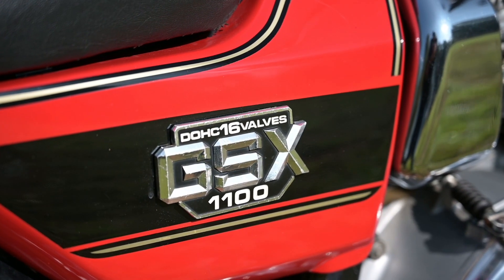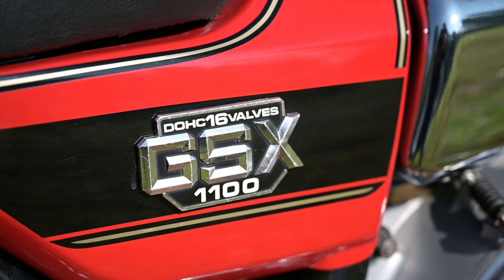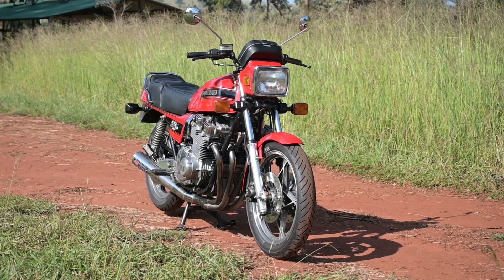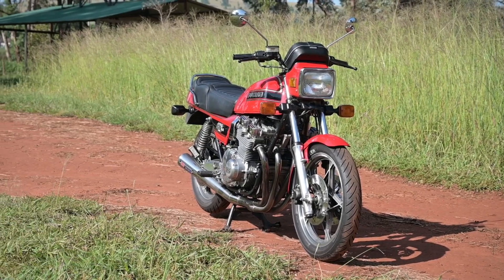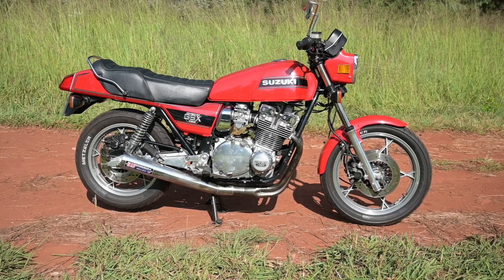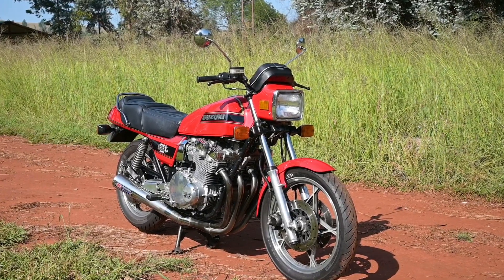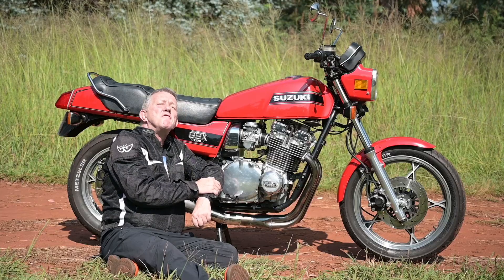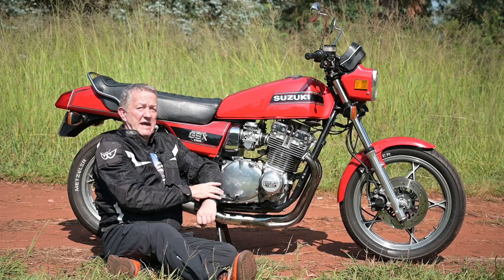Unless you come from America, where they call it a GS 1100 — they do omit a lot of vowels, so we'll pass on that. But the GSX was quite innovative in many areas, which I'm just going to run through very briefly.